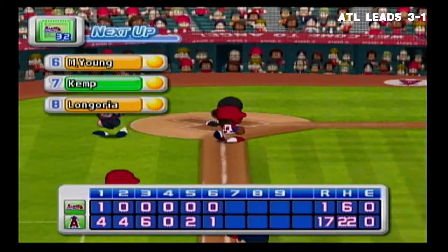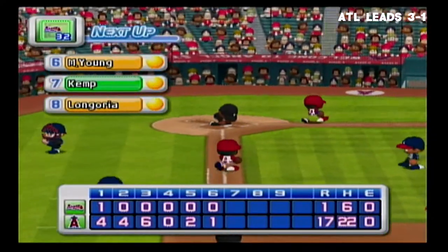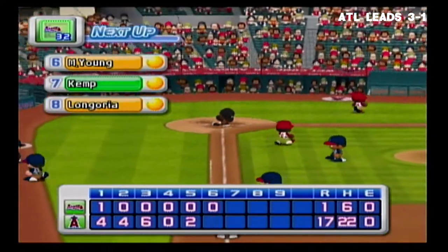One run, two hits, no errors, one man left on base. The Angels 17, the Braves 1.